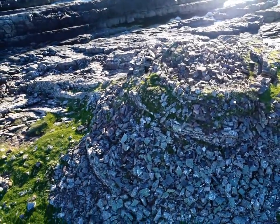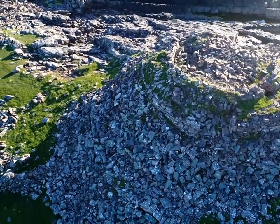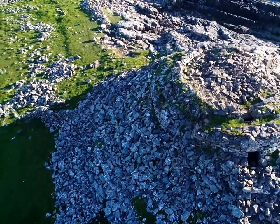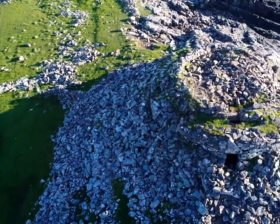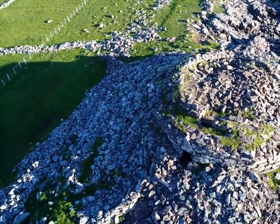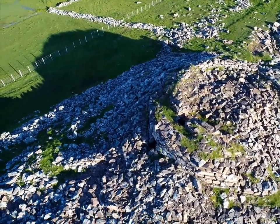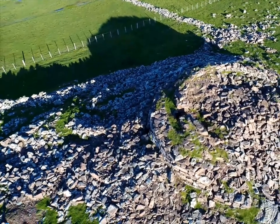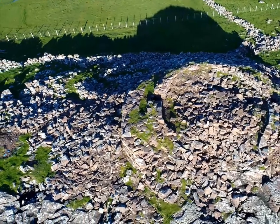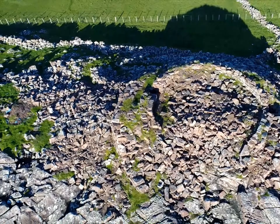Here is Clactol before we started work. The walls of the Brock emerging out of a pile of rubble, with those walls collapsing outwards and inwards. The whole of the entrance area was clogged with stone, and the interior full of rubble as well. That rubble in the interior was pushing the walls outward, and visitors clambering over the Brock and walking around the top edges of the walls were also loosening stones and pushing those off, so gradually the Brock was becoming more unstable.